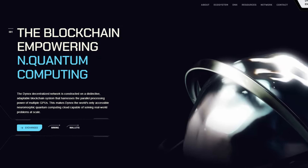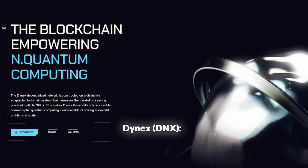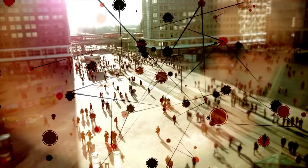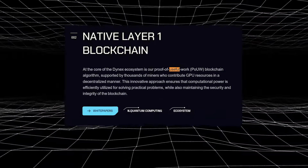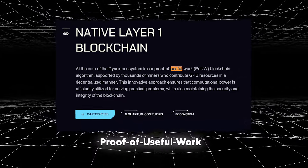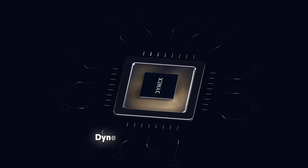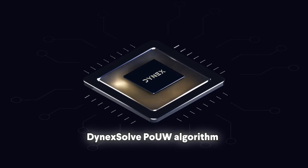Our final and number one pick is Dinex — solving real-world problems through useful proof-of-work. Dinex is a layer-one blockchain that's redefining the very concept of mining. Dinex introduces a groundbreaking consensus mechanism called proof-of-useful-work, which aims to harness the computational power of GPU miners for solving real-world problems. At the heart of Dinex lies the Dinex Solve POW-DW algorithm, a game-changer in the world of blockchain mining.